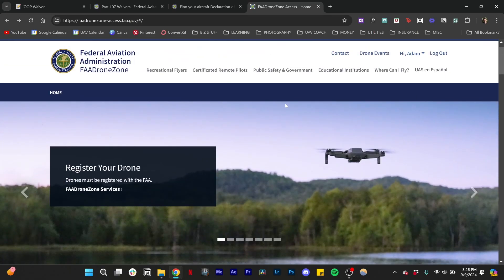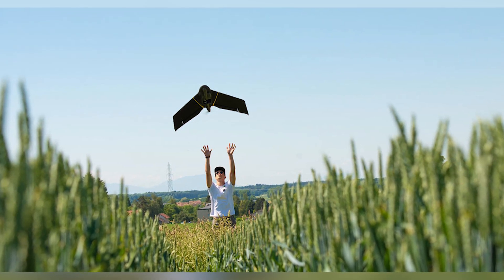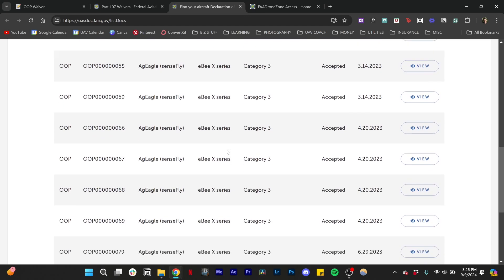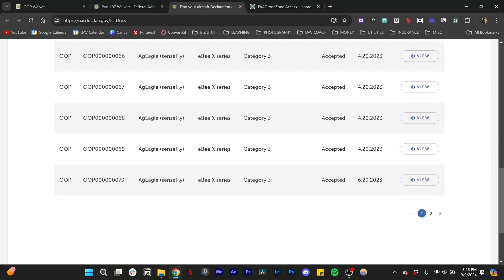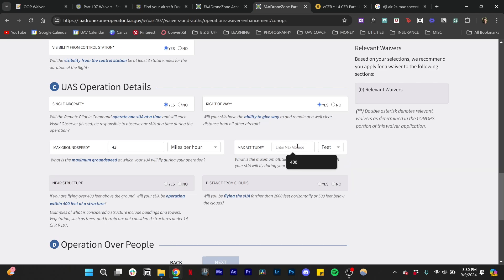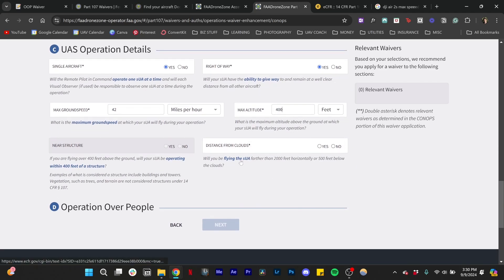The FAA waiver is now easier to get through the FAA's DroneZone website. Some drones like the EBX, DJI Mavic 3 Enterprise, and a few more are approved under category two and three for flying over people, but these are limited. If your drone weighs more than 250 grams, it's recommended that you apply for an FAA waiver if you're a commercial pilot. Keep in mind that recreational pilots are not allowed to do this.